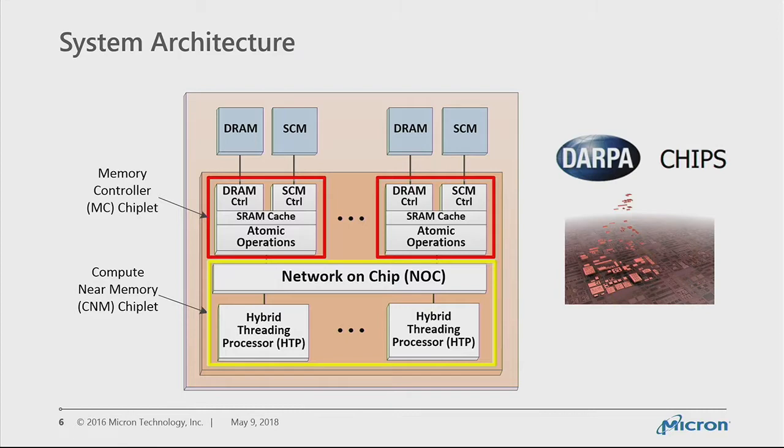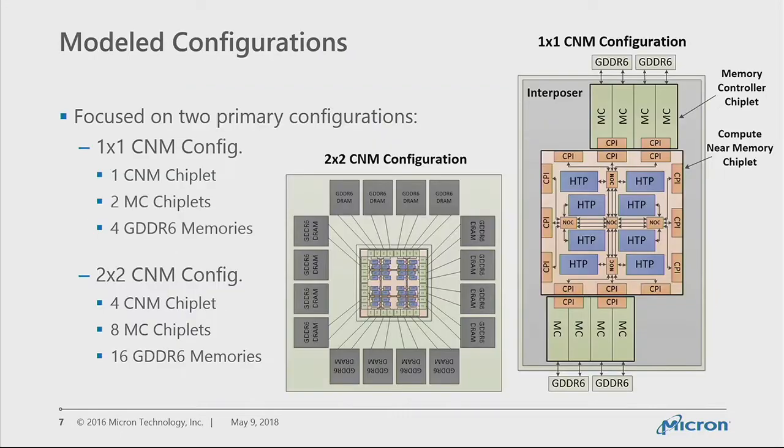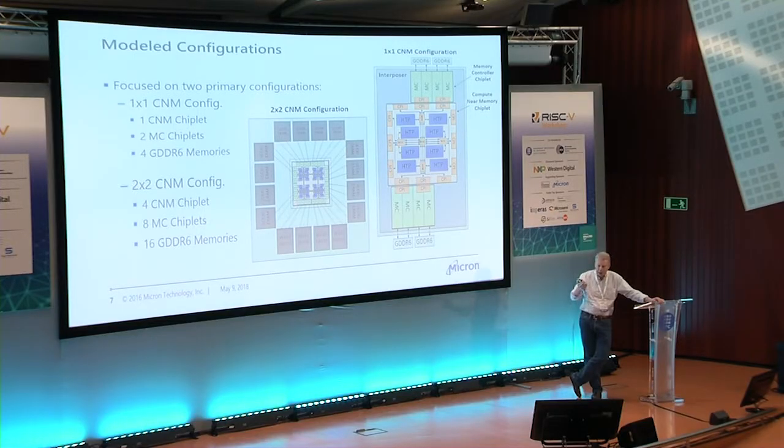This was funded under DARPA through a program called CHIPS, which is about taking a monolithic die and breaking it up into chiplets with standardized interfaces between them. Those interfaces provide NOC-equivalent capability with low power physical implementations. We show two chiplets here: the memory controller chiplet, and the compute near memory chiplet with the NOC and processors. I show two configurations: one on the right has a single compute near memory chiplet and two memory controllers with four GDDR6 DRAMs; on the left is a two-by-two configuration with four times the resources, drawn more to scale.